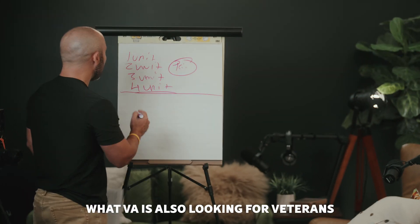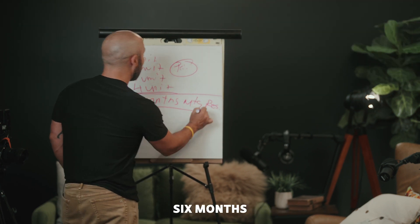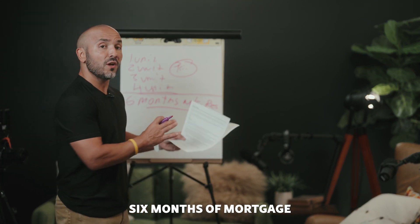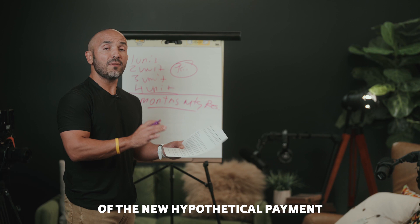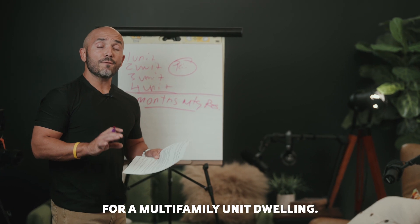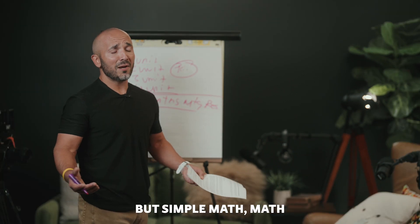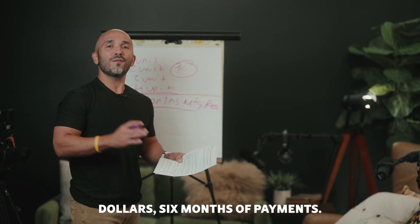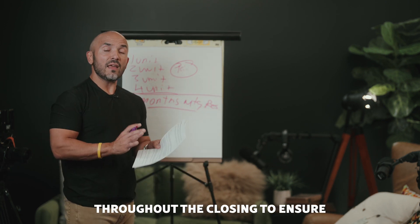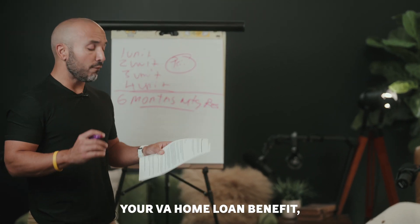What VA is also looking for, veterans, is that we have six months of mortgage reserves. Six months of mortgage reserves — this is incredibly important. Simply stated, if you don't have six months of mortgage payments based off of the new hypothetical payment that you're going to be qualifying for, you will not be able to obtain a VA loan for a multifamily unit dwelling. So if we do some simple math here — your mortgage payment is a thousand dollars, though it's going to be a lot more than that — six months of payments means you need to have $6,000 in the bank, keeping that money throughout the closing to ensure that you check the box for multifamily loans utilizing your VA home loan benefit.